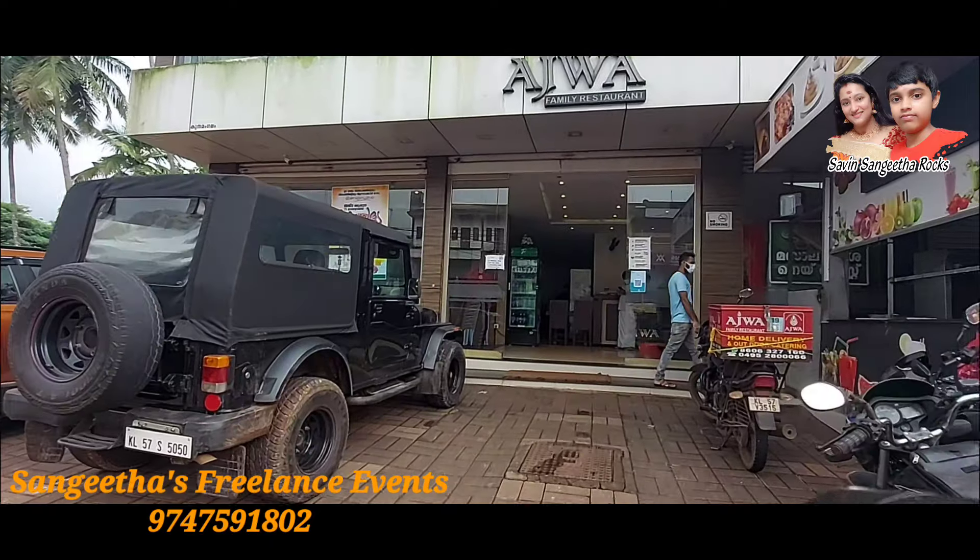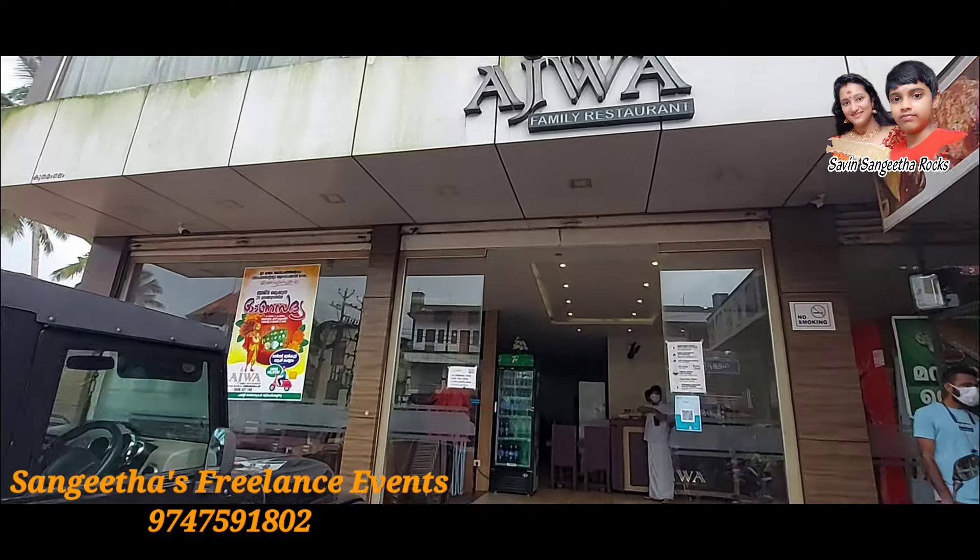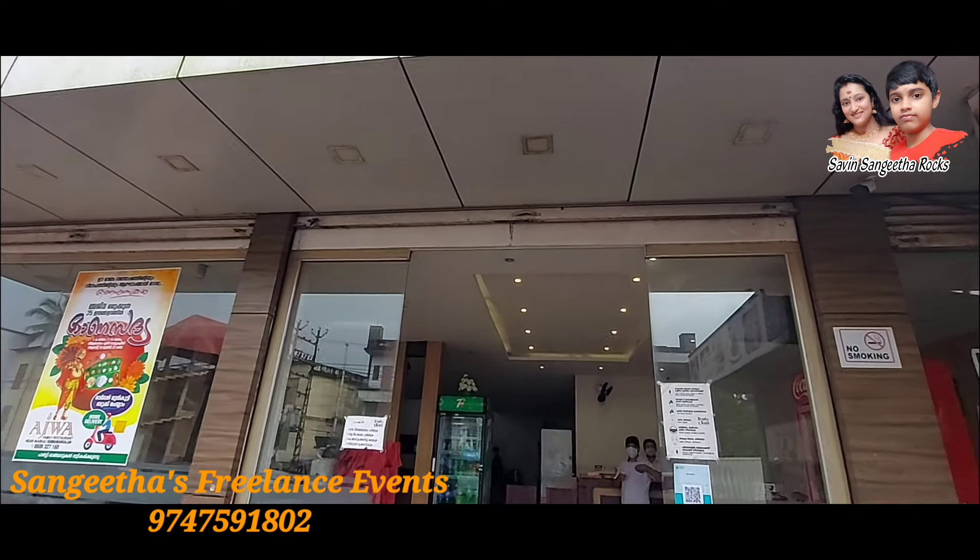This is a restaurant called Marcos, a family restaurant in Holland.